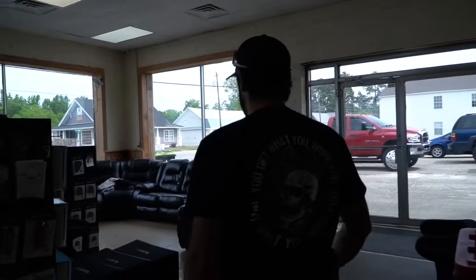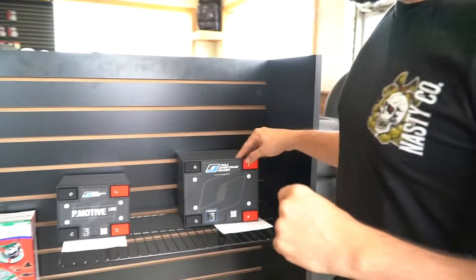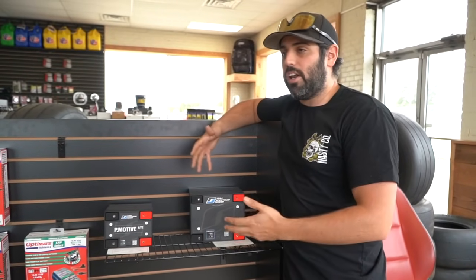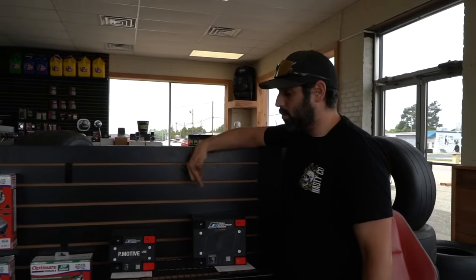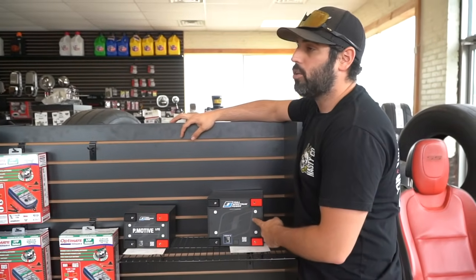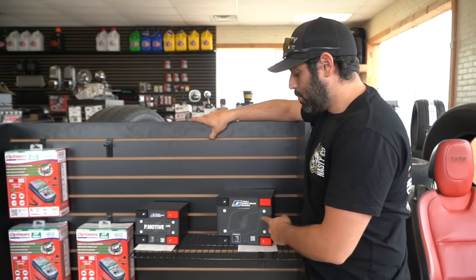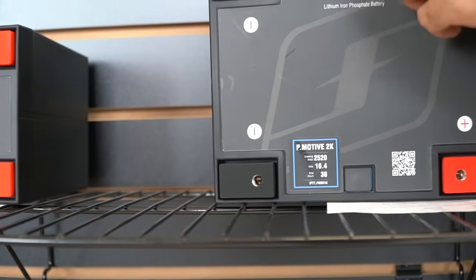You also get a huge discount on Race Tech seats, seat brackets, and belts through the membership. What we're talking about today is Full Spectrum Power — we are dealers for them. It's easy to talk about these companies when I actually run their stuff, and I buy it myself. Full Spectrum Power just blew me away — this battery performs unbelievably. Look at this thing: 2520 cranking amps. That is insane.